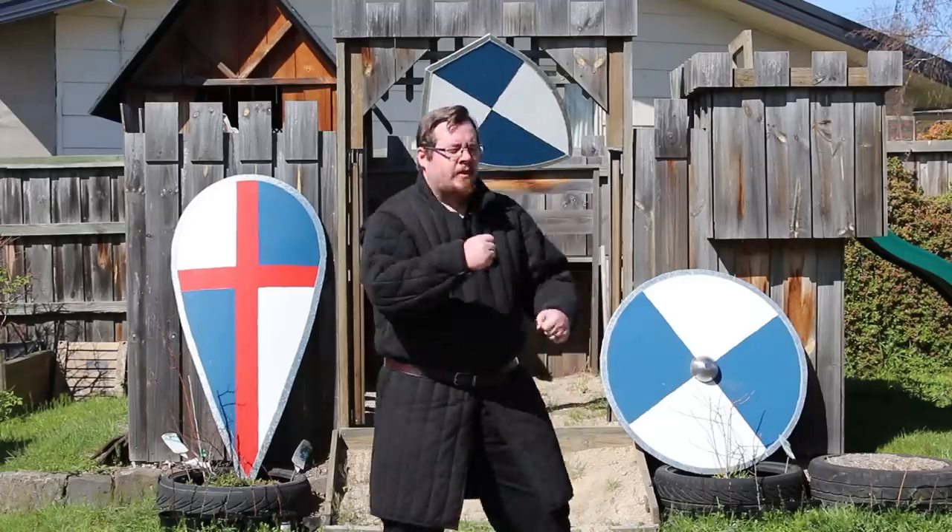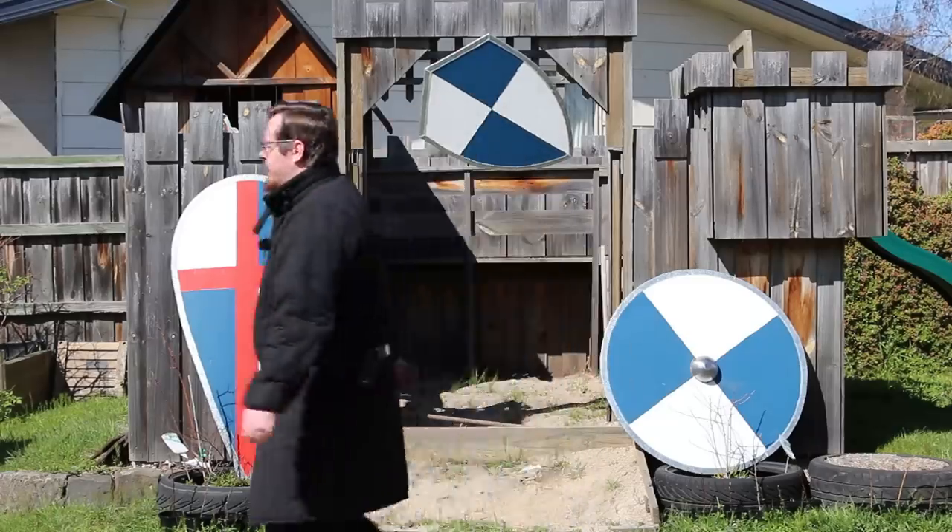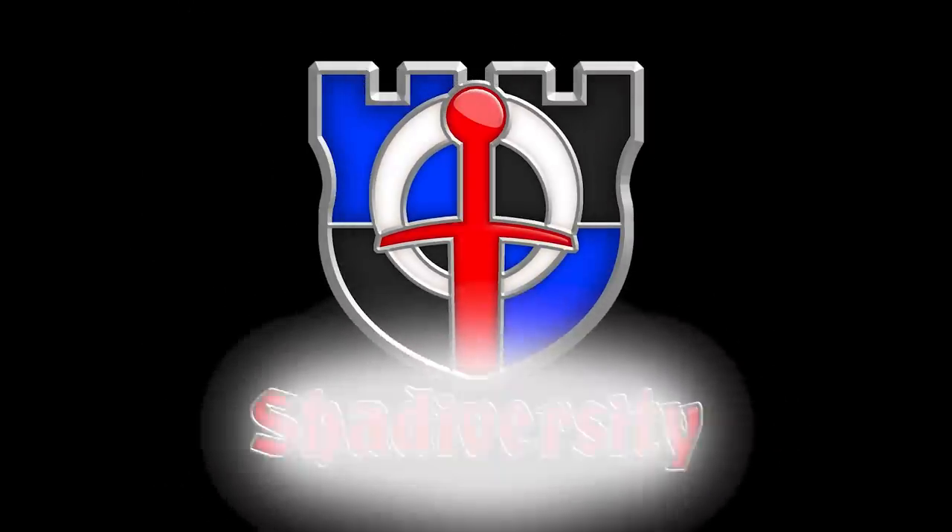Let's talk about shields, baby. Let's talk about... no, no, it's not working. It's not working. Shadiversity.